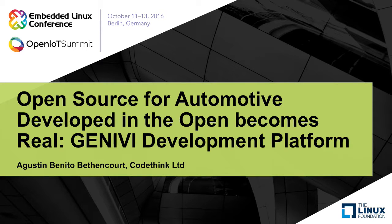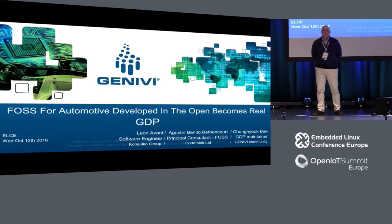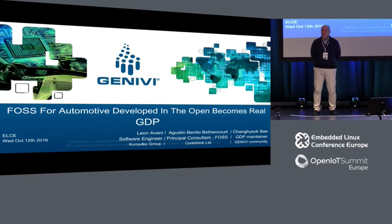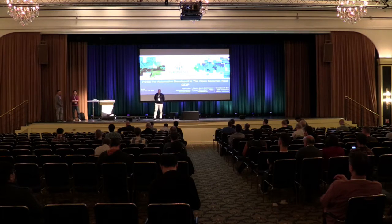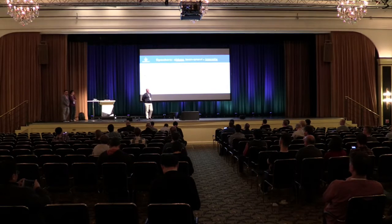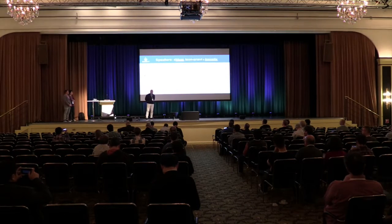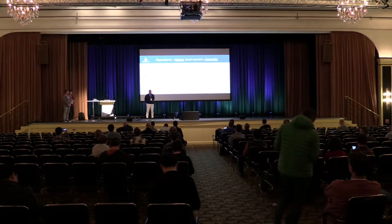Thank you everybody for joining. My name is Agustin Benito and I'm going to be presenting the state of the art of the Genevi Development Platform together with two engineers I work with on a weekly or daily basis. Shang-Yong Bai, who is one of the three maintainers of GDP — he does this work on his personal time, although he works for LG Electronics — and one contributor to the project, Leon and Avi, who will help on the delivery side by testing and also has a particular contribution he will talk about at the end of the talk.